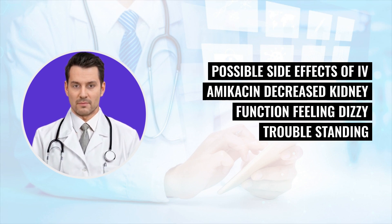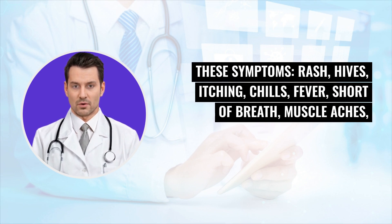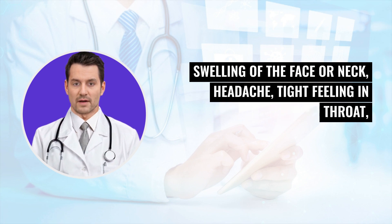Possible side effects of IV amikacin include: decreased kidney function, feeling dizzy, trouble standing, hearing a roaring noise, loss of hearing, muscle twitching, feeling weak, need to urinate less, nausea, vomiting, upset stomach, and allergic reaction symptoms such as rash, hives, itching, chills, fever, shortness of breath, muscle aches, and swelling of the face or neck.